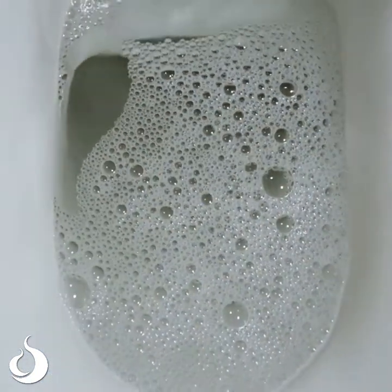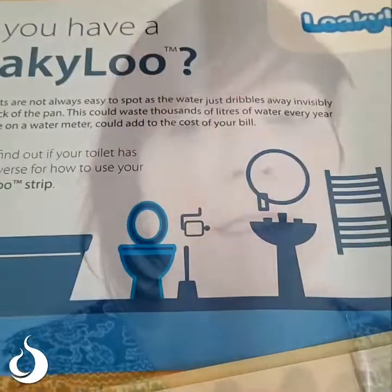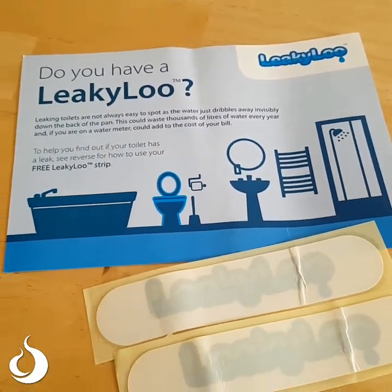Some of the ways that water gets wasted are from leaky toilets. They're quite hard to spot and they lose little dribbles of water down the back where it's difficult to see. But you can get hold of a leaky loo strip, and if you put that in the bowl of your toilet when the writing starts to fade or it starts to rip, it means your toilet's got a leak and you know to get it fixed.